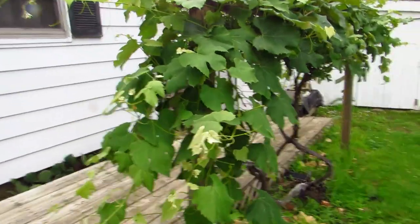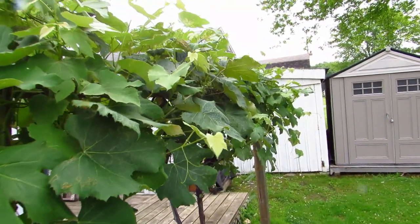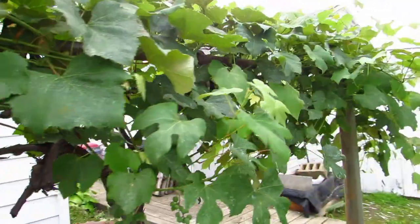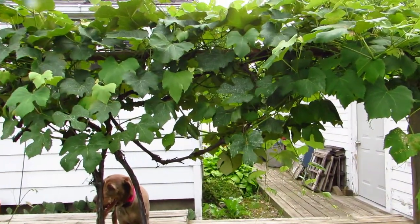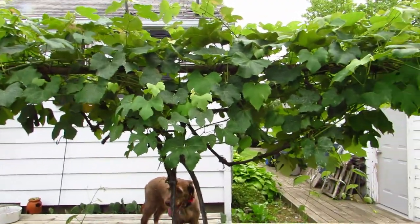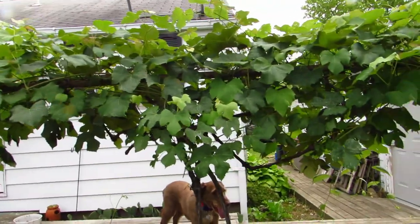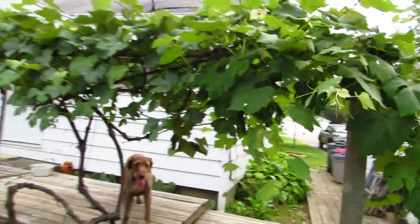We have the grapevine this year. I've been babying it because we've always had nasty grapes — they get a fungus on them. This year I've sprayed them, really watched them, and I may have to spray again. I also thinned them out so the air could circulate. Years past I would pile everything on top and just let it droop down. I'm not doing that this year — I'm letting the vines go where they need to go and taking big leaves out so air can circulate.